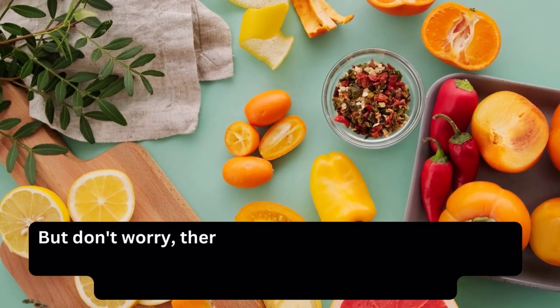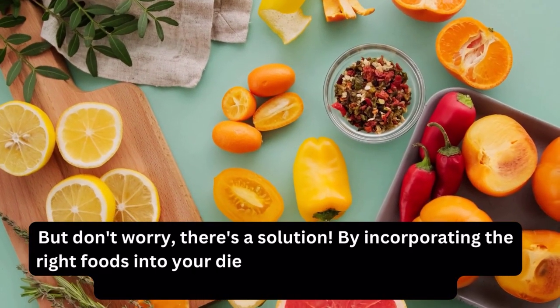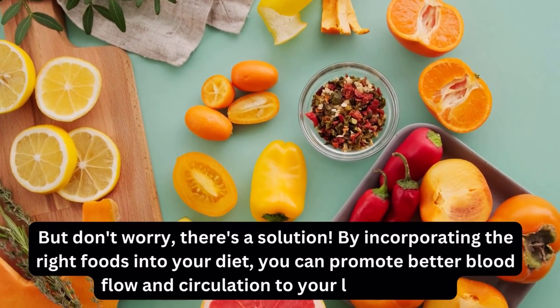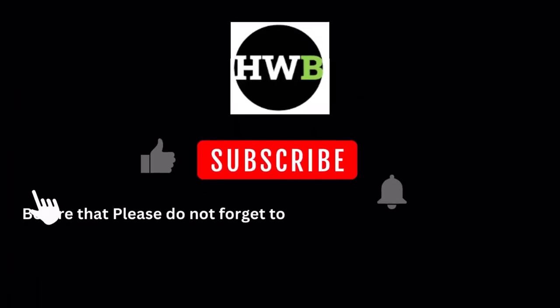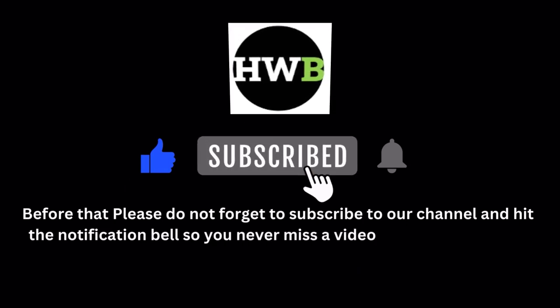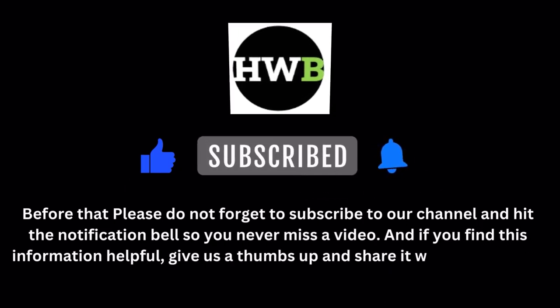But don't worry, there's a solution. By incorporating the right foods into your diet, you can promote better blood flow and circulation to your legs and feet. Before that, please do not forget to subscribe to our channel and hit the notification bell so you never miss a video. And if you find this information helpful, give us a thumbs up and share it with your friends.